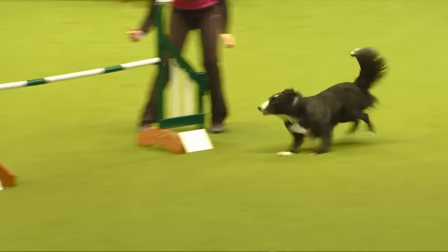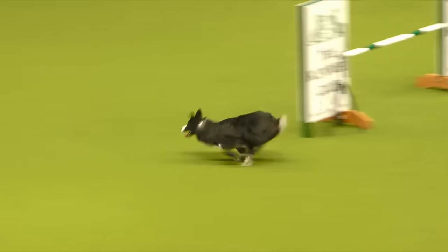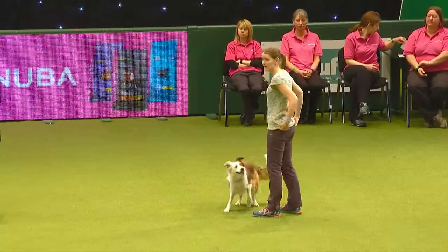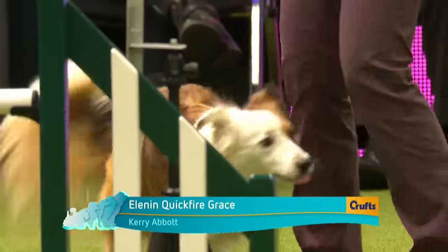Next to go — Kerry Abbott working Grace, a Working Sheepdog, five years of age. Grace is a joy to own, so loving, comical and clever. A dog in a million. She always has a smile on her face and a tongue out — she never fails to make us smile and laugh.